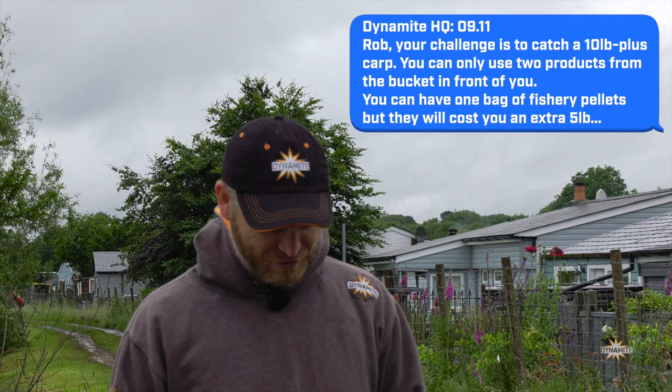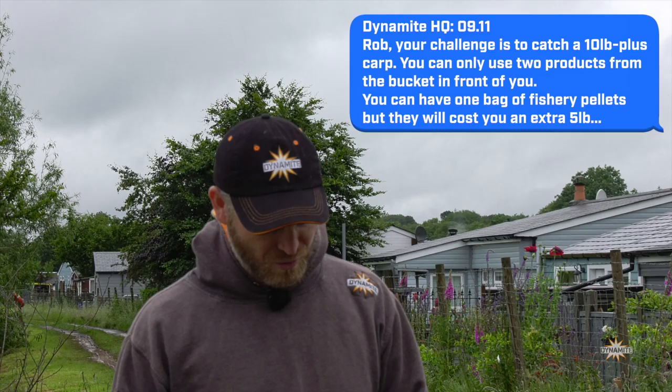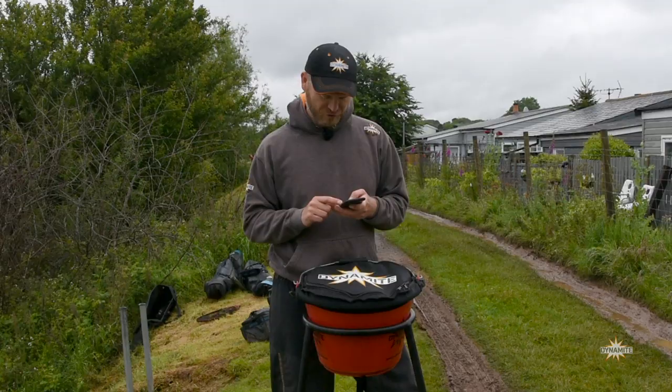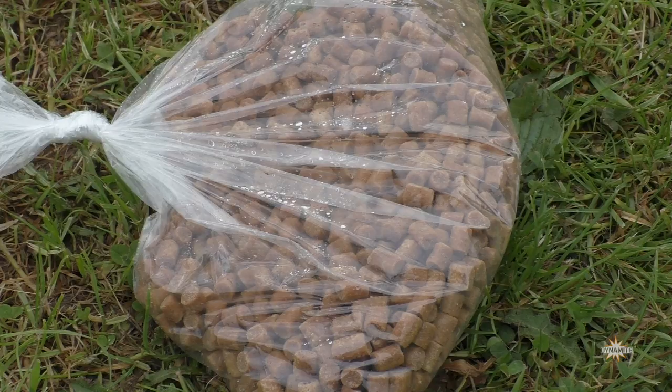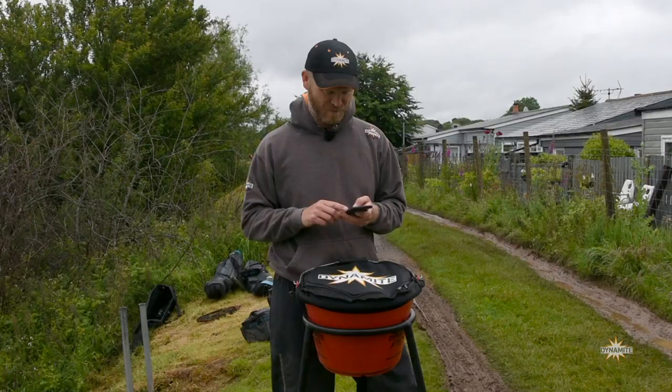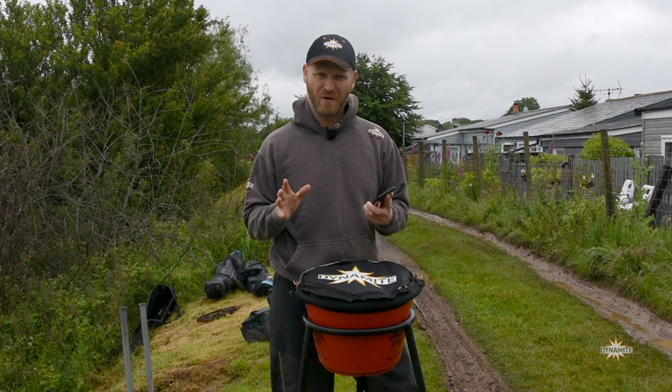My challenge is to catch a 10 pound plus carp - we're on the specimen lake today so hopefully we've got a really good chance. I can use only two products from the bucket in front of me, plus I'm allowed one bag of fishery pellets, but that will cost me an extra five pounds on the target weight. So if I want to use a bag of pellets, I've got to catch a 15 pounder. Nothing I like more than catching massive fish!